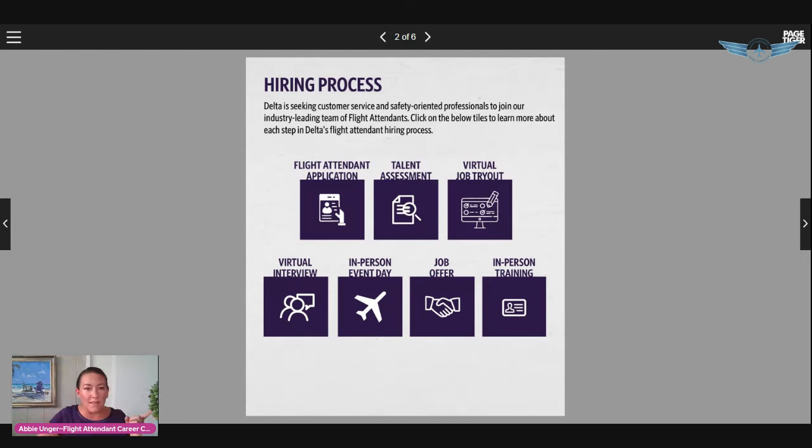The first step is the flight attendant application — pretty straightforward. You will need a resume to apply with Delta. You can upload it into the system. You also need to have a passport in your possession with at least 28 months remaining on it. If yours is expiring within the next two and a half years, go ahead and start working on getting it renewed.